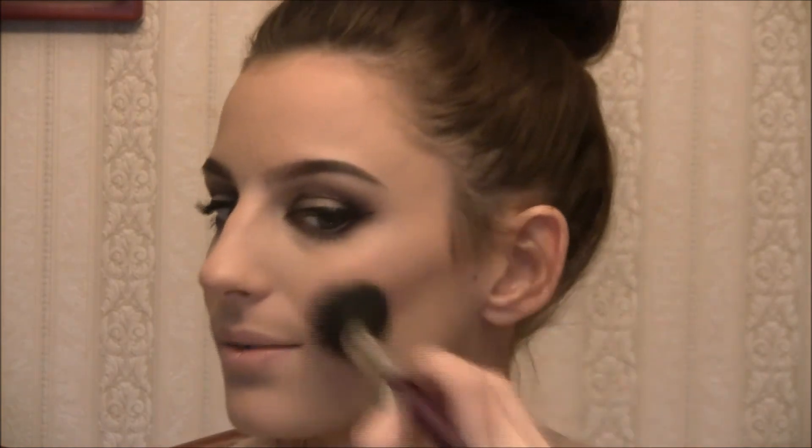For blush, I am going to use my MAC Mineralize Blush in Gentle — it's got a purple undertone to it. I smile, apply it to my apple of my cheek, and blend it back. One of my favorite highlighters is Soft and Gentle by MAC. It's a really shiny, sheen-like product, and you put this on the high points of your skin — on your cheek almost right underneath your eye, and right around the brow. I bring some down the center of my nose.